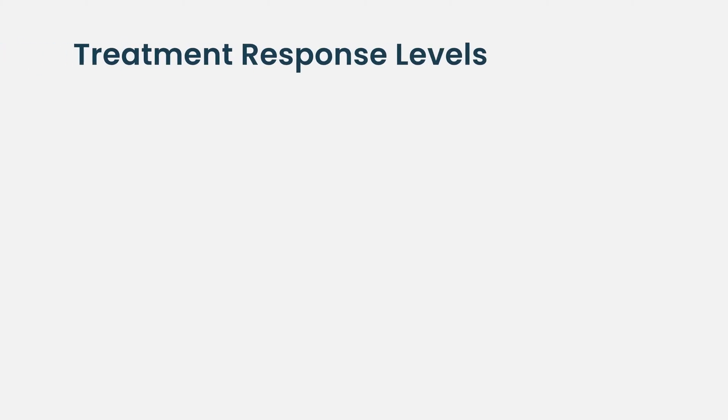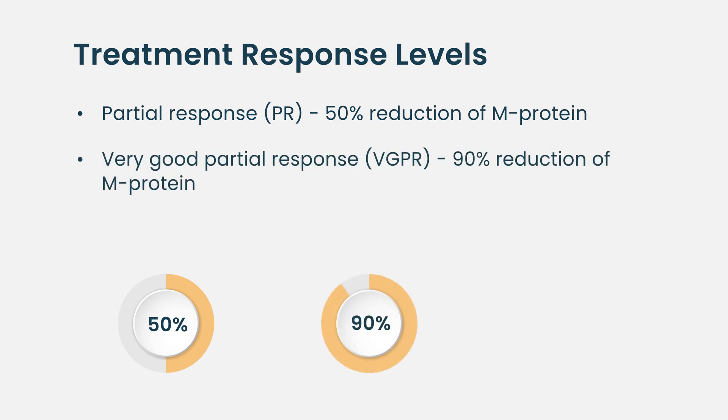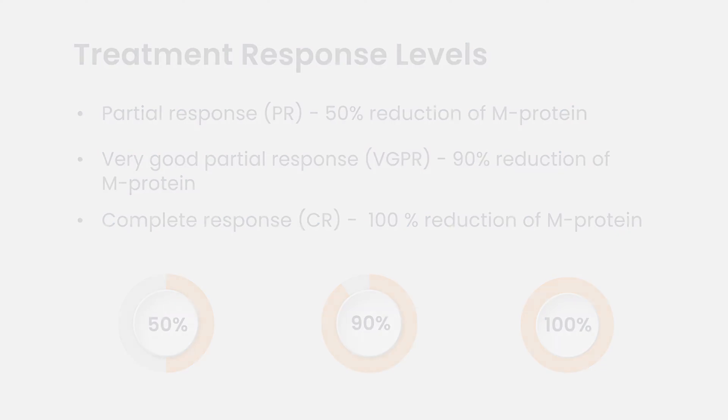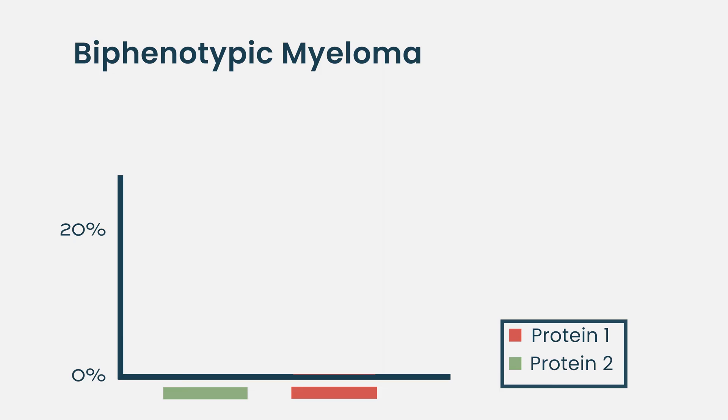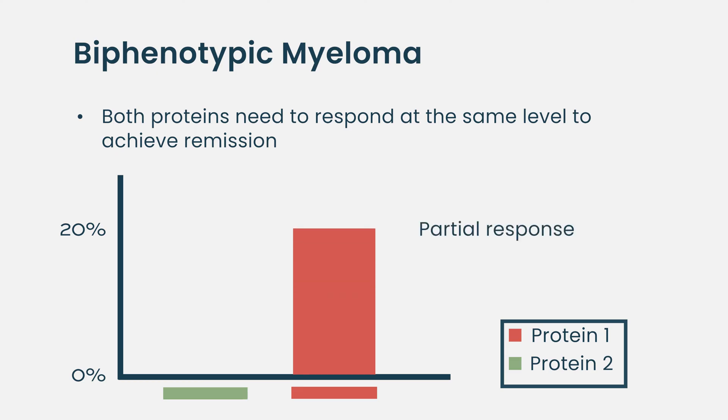In myeloma, when we're watching how people respond to treatment, we have different levels of response: partial remission, which means it gets at least 50% better; a very good partial response, which means it's 90% better; and a complete response, which means you can't see the abnormal protein on basic blood testing. In biclonal myeloma, we have to see both proteins respond at those levels. So if one protein went away but the other is still at 20% of what it was when we started, the response is still only a very good partial remission, even though one protein went away completely.